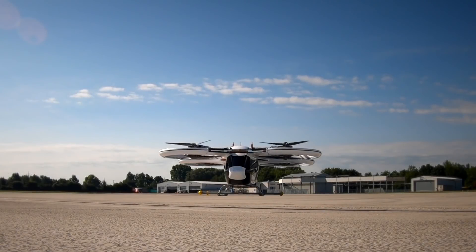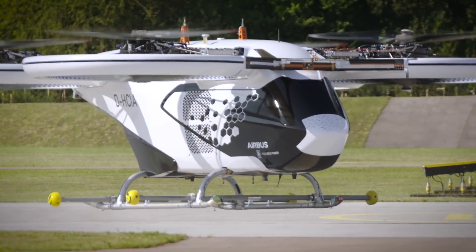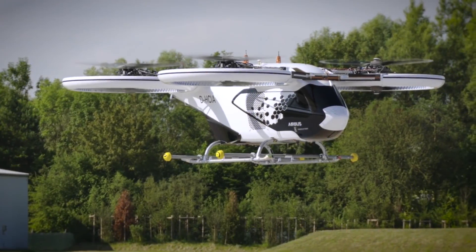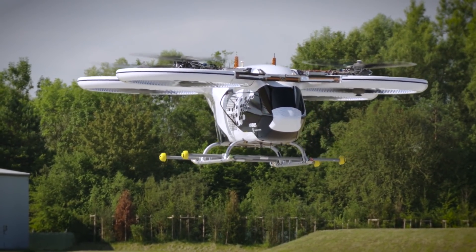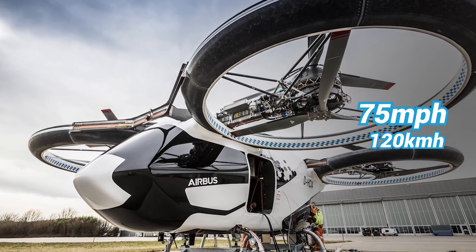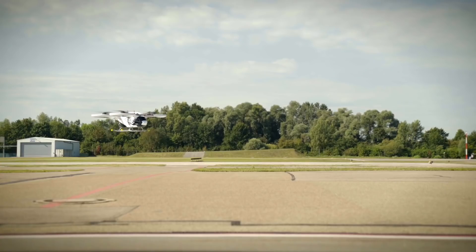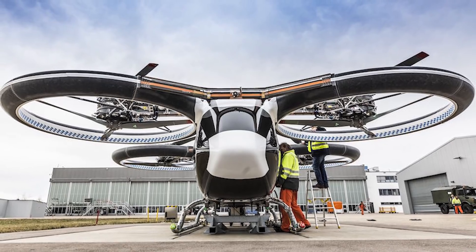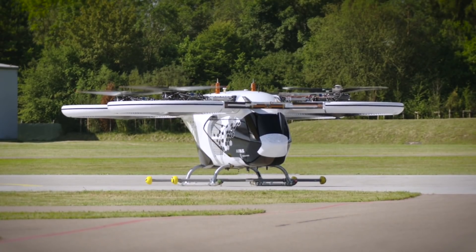Introducing the City Airbus. This is a fully electric 4,850-pound air taxi manufactured by Airbus. The City Airbus is an autonomously-piloted EVTOL and has a cruising speed of roughly 75 miles per hour, with up to 15 minutes of flight time. Powered by four 140-kilowatt batteries, its four sets of counter-rotating ducted propellers can each provide 881 pounds of thrust for a payload of up to 551 pounds.